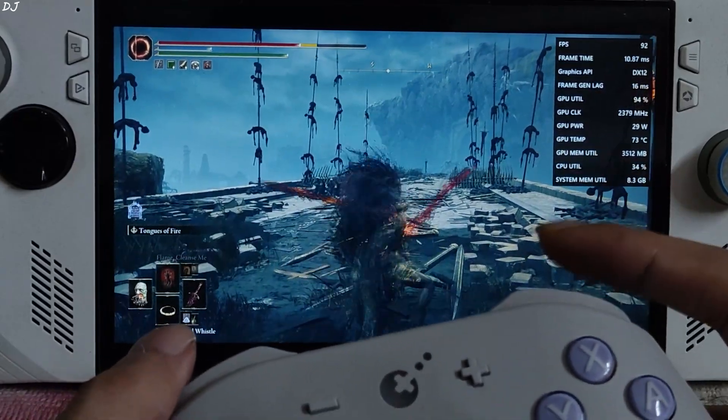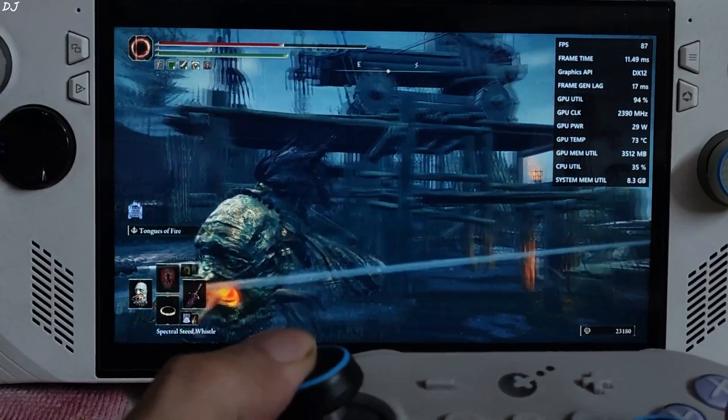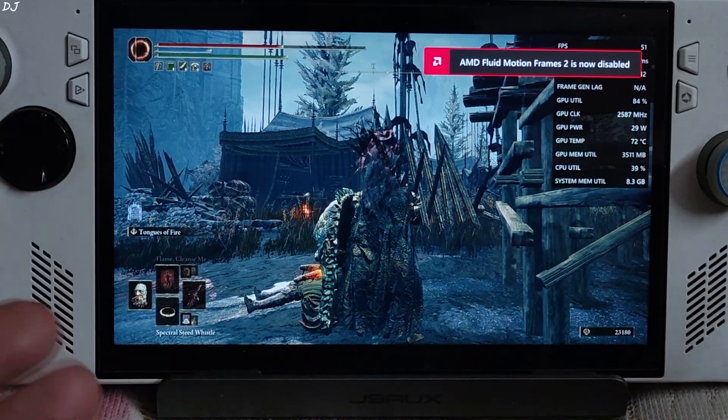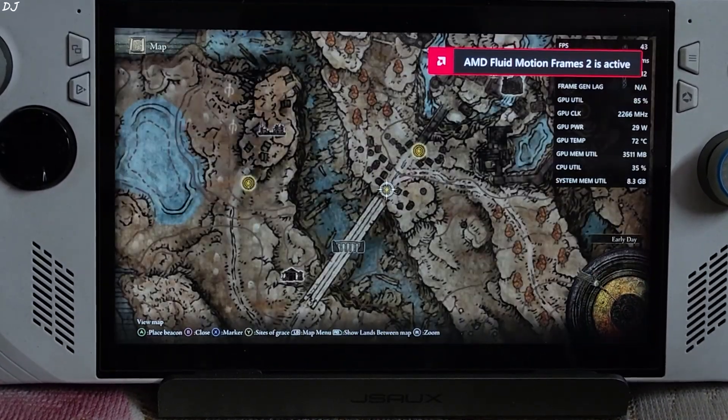Now I will test the next game. To disable AFMF2 on the fly, press its hotkey combo Alt+Shift+G — you will see its status change to disabled. Press the hotkey combo again and it will get re-enabled.